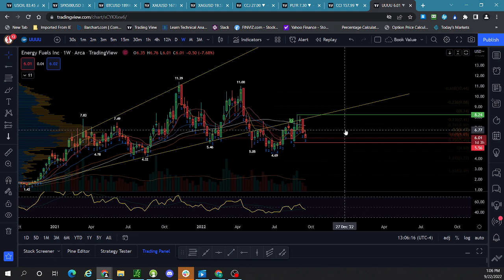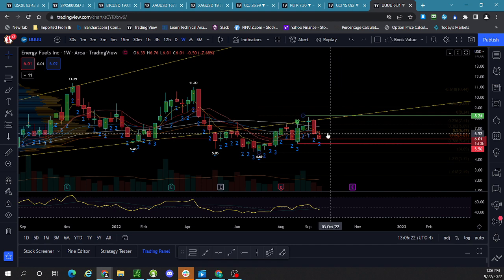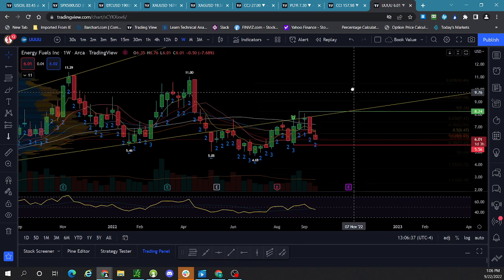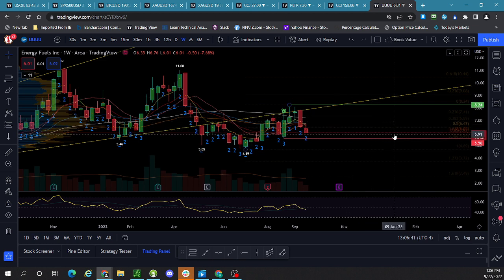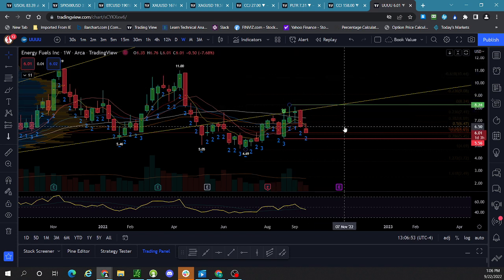We are down below all the stacked EMAs — below this whole EMA stack and also below the 200-day. It got above the 200-day but there was no follow-through, so that's a red flag. We are now testing what is called the golden pocket, which is about the 62% retracement. Oftentimes you'll see a bounce here, but we don't know if that's the case. I don't make predictions — I'm just telling you we broke weekly support and are now testing the golden pocket.